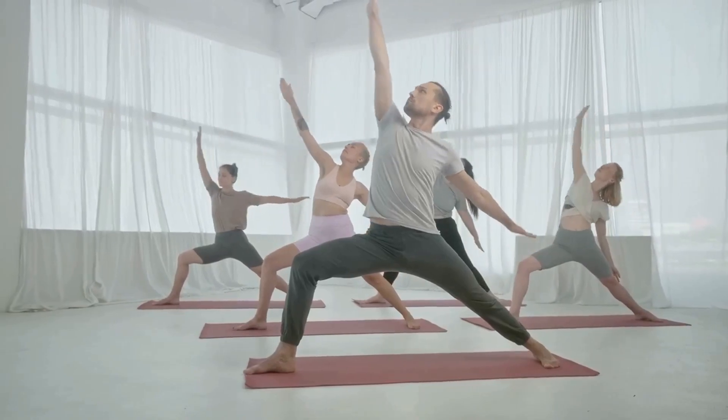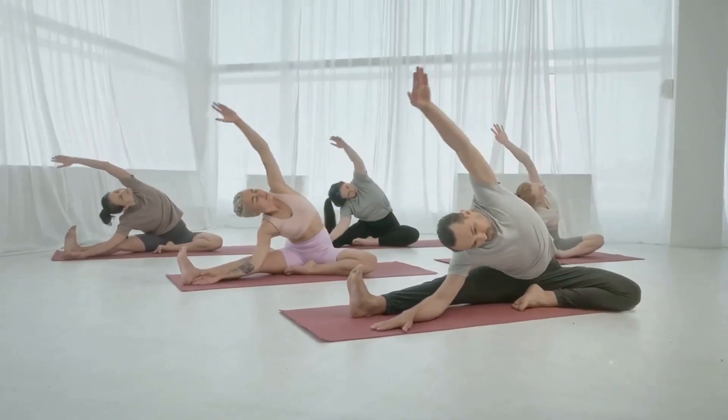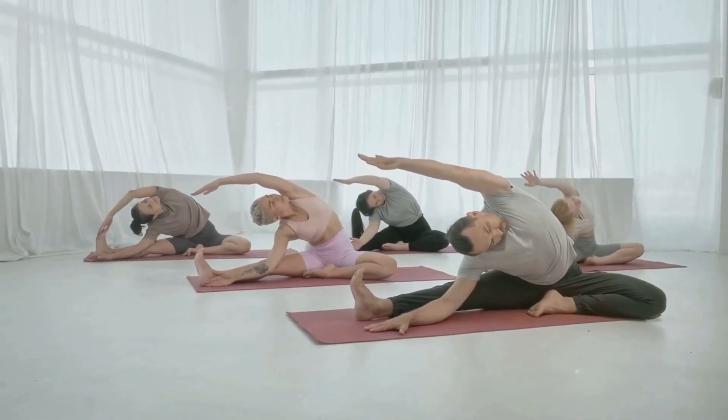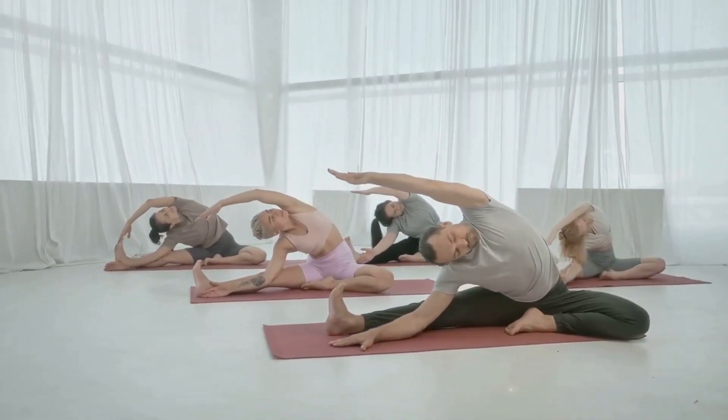Remember, every good dance session begins with a warm-up. It's not just about getting your body ready for the physical activity, it's also about tuning into your body, connecting with your breath, and setting the stage for the dance of wellness.